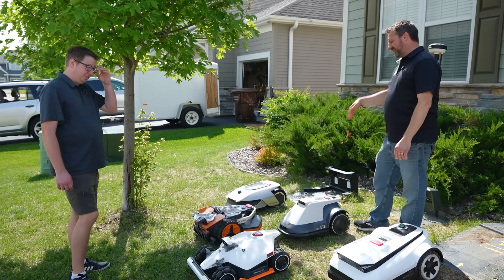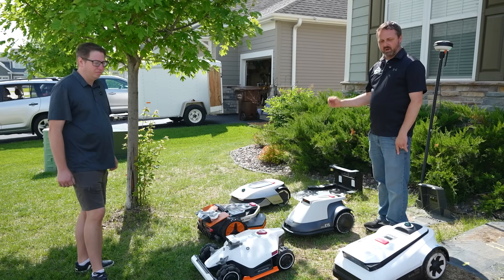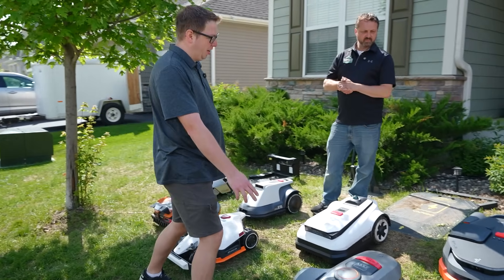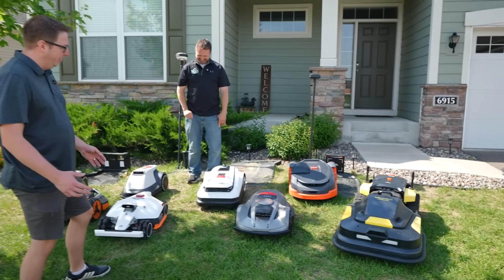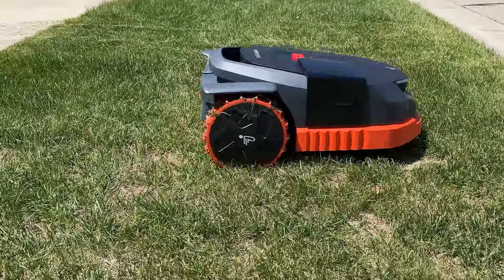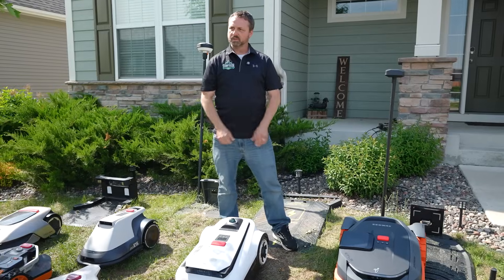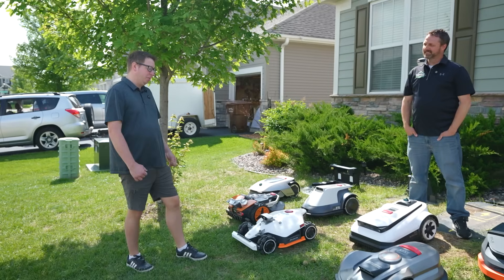I'm starting to really believe an all-wheel drive mower is going to be best for most situations. We're talking the Luba, the Sunseeker, and the Yarbo — that thing is a freaking tank, it is overkill. The two-wheel drive ones are good too; the Segway has traction control software with hub motors, so it can detect when it starts to slip and try to work through it. Yesterday the grass was still a little wet and it wanted to go back because it didn't think it could complete the job — pretty cool.